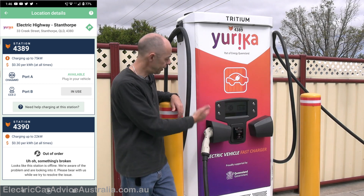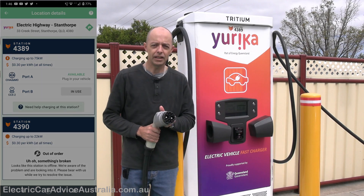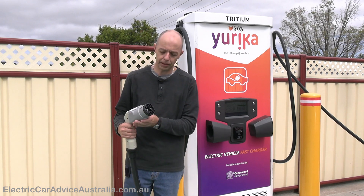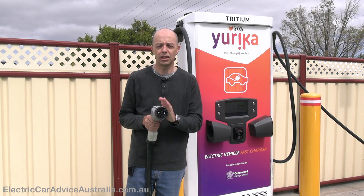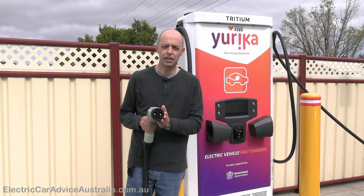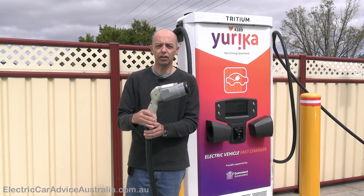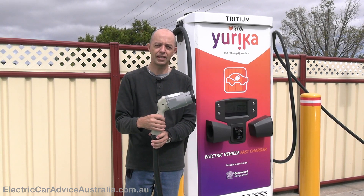This charger has the CCS2 plug, which the Tesla is plugged into at the moment, and it also has the older CHAdeMO plug. Not too many of these around in Australia anymore — it's pretty much being phased out — but there are still Japanese cars that use it: the Mitsubishi iMiEV, the Nissan Leaf, and the Mitsubishi Outlander plug-in hybrid. So CHAdeMO vehicles can charge here in Stanthorpe.